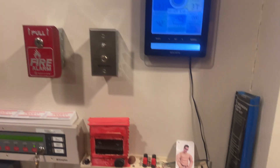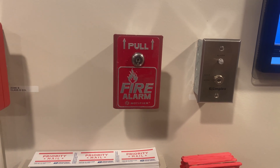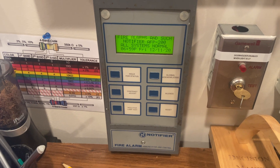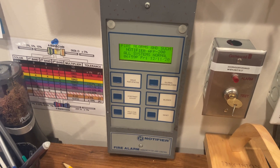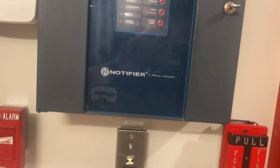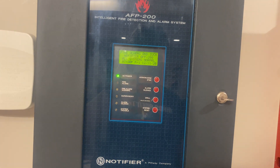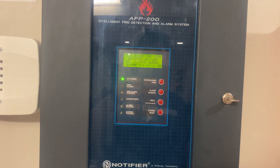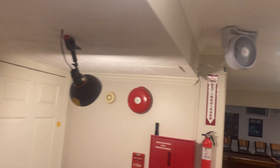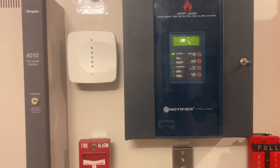And then over here we have the Notifier NBG1R single-action pull station — I couldn't remember that one — and the Notifier LCD-80 enunciator that we'll be using today as well. To recap: the NBG1R, the BGX 101L, the National Time and Signal 620M, the P2WLLF, the P2WHLF, and the CHSR. Plus the COSMOD, which I actually got correct.